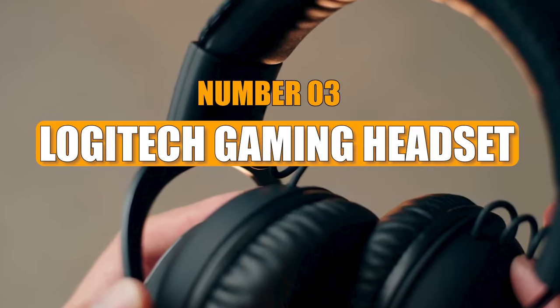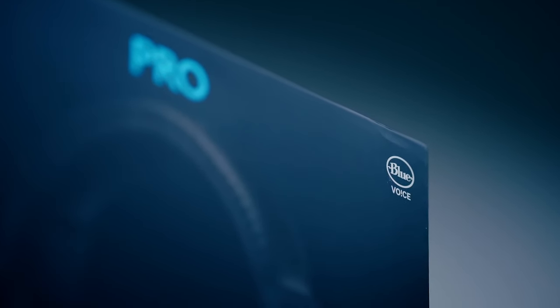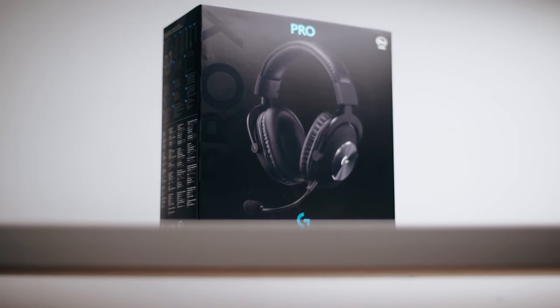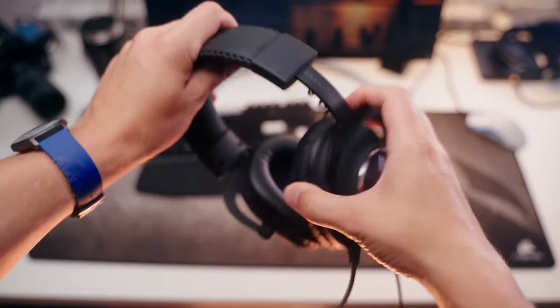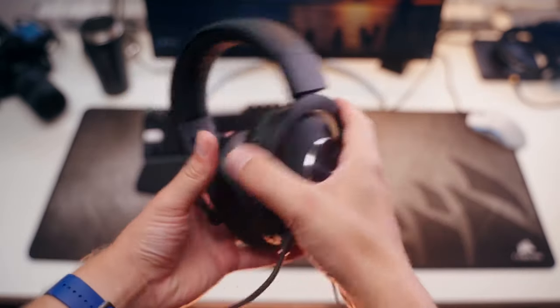Number 3: Logitech Gaming Headset. The Logitech Gaming Headset enhances the audio experience in gaming by immersing players in a world where sounds feel rich and deep. Equipped with cutting-edge audio technology, this headset ensures an exceptional gaming experience.